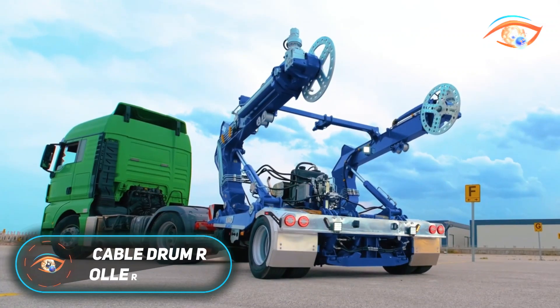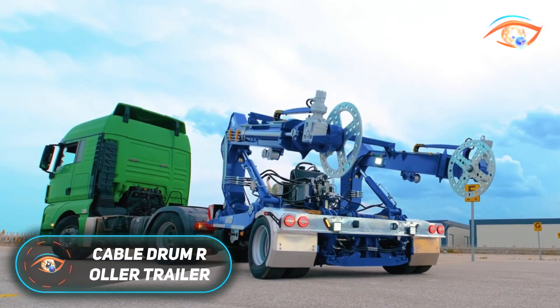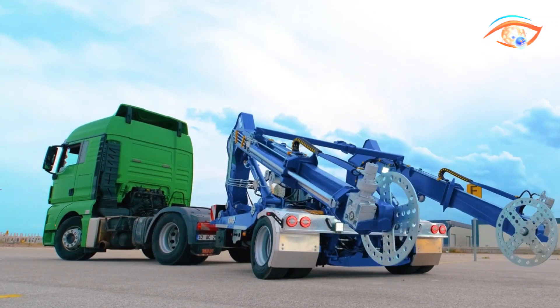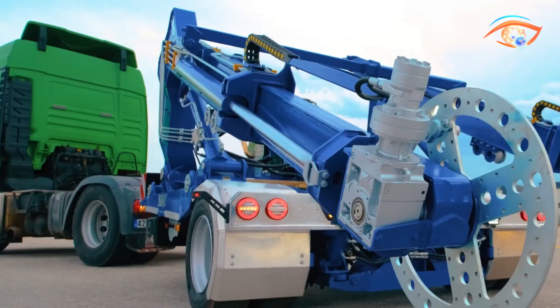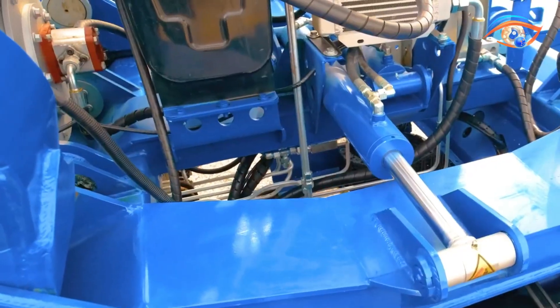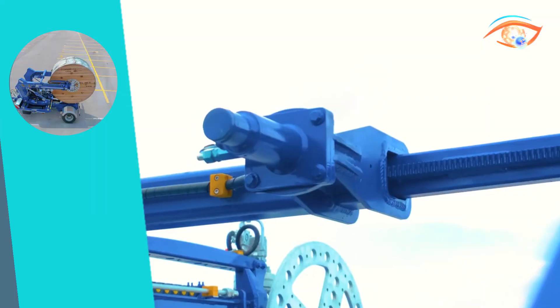Cable Drum Roller Trailer. A Cable Drum Roller Trailer is a purpose-built, towable unit engineered for the safe transport, lifting, and controlled unrolling of large cable drums. Made from robust steel, it incorporates a central spindle that passes through the drum's core, enabling smooth rotation during cable deployment.